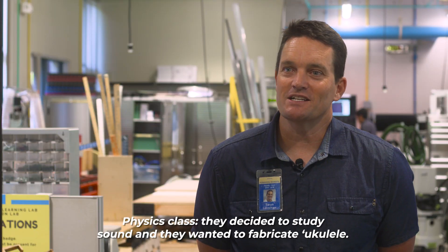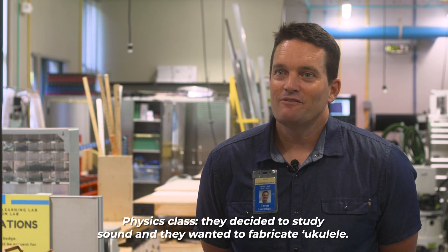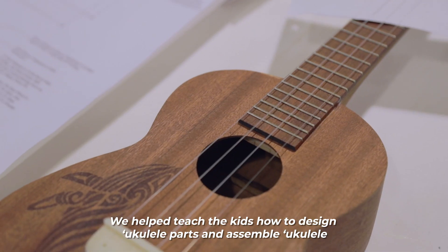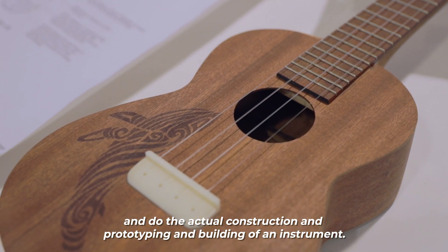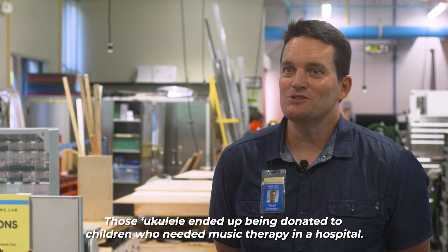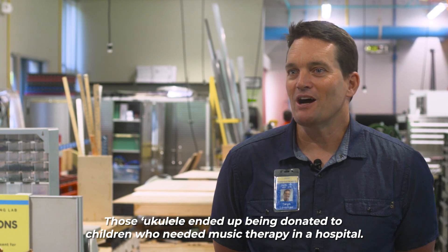A physics class decided to study sound and wanted to fabricate ukuleles. We helped teach the kids how to design ukulele parts, assemble ukuleles, and do the actual construction, prototyping, and building of an instrument. Those ukuleles ended up being donated to children who needed music therapy in a hospital.